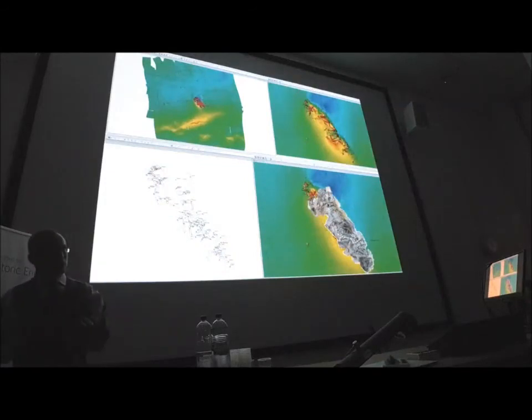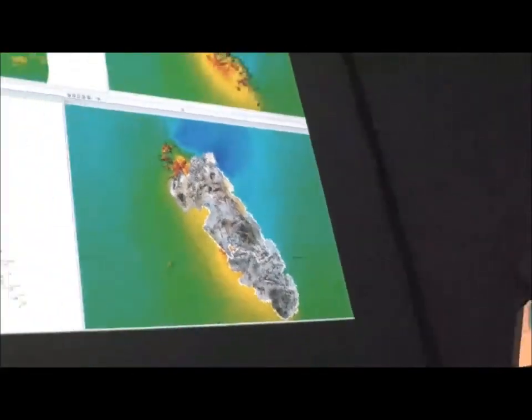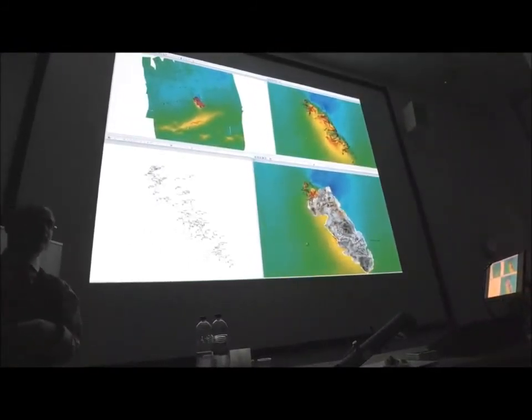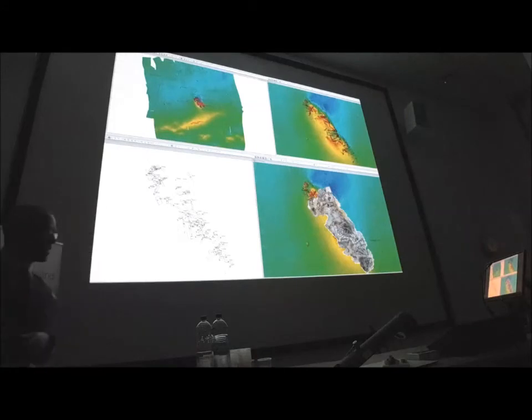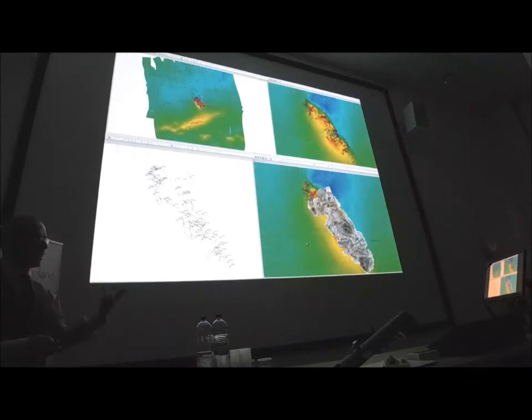We've been using the data in an archaeological context — using it to improve our site plan and understanding. We've incorporated Site Recorder, putting all the data into Site Recorder to create a scale plan using the geo-referenced multi-beam sonar file. We can now use it for ground truthing — sending divers on a distance and bearing from a known point to find objects. We can overlay the photogrammetry to hopefully improve our understanding and draw traditional outline site plans, as published in magazines, articles, and the IJNA.